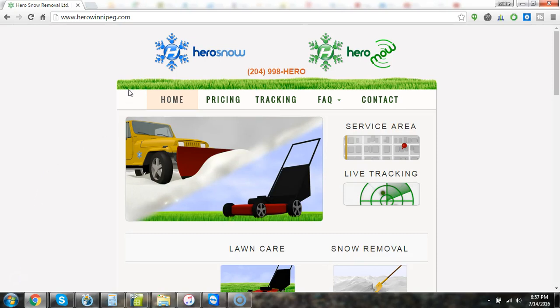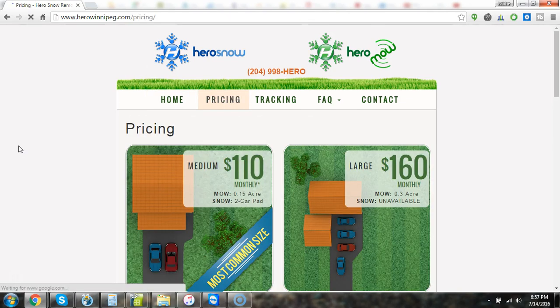Thanks for stopping by the Hero site. I want to take a little bit of time to go over our pricing page, so when you find us off the web you're going to come to our home page and you'll be able to click pricing right away, right where it needs to be.